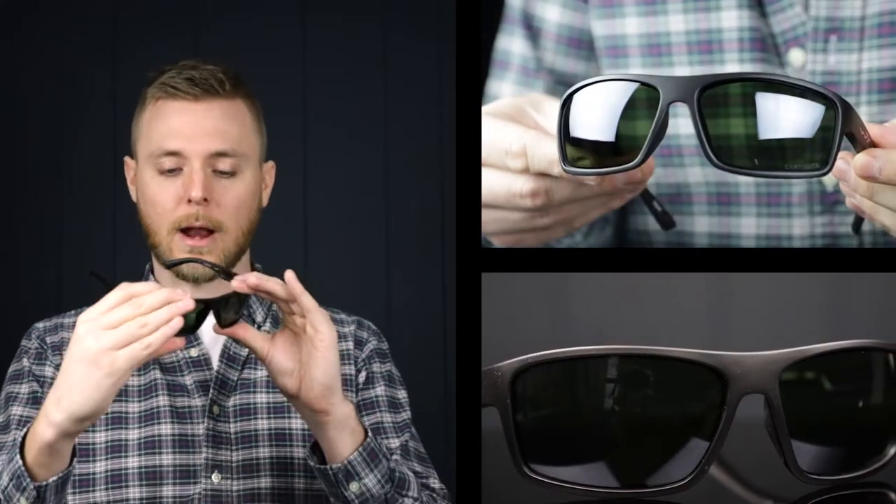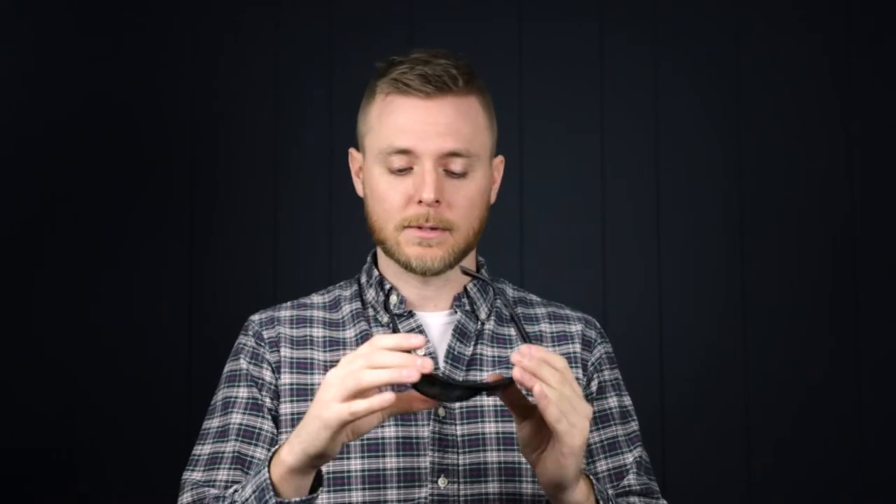They also have curved temple bars, which are going to help keep them on your face as well. A wraparound with kind of a boxier style frame — these are going to give you all the protection you could ever need. They meet the ANSI ZD7 Plus safety standards, and these Captivate Polarized lenses are going to give you 100% UVA and UVB protection.